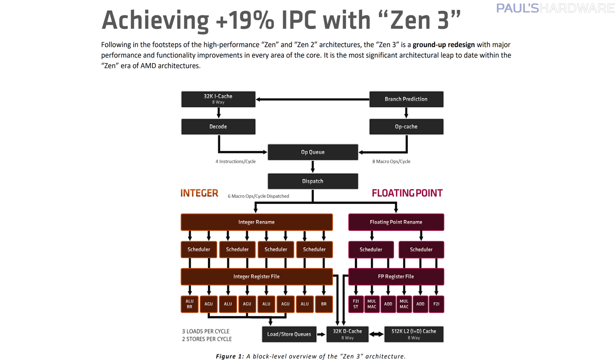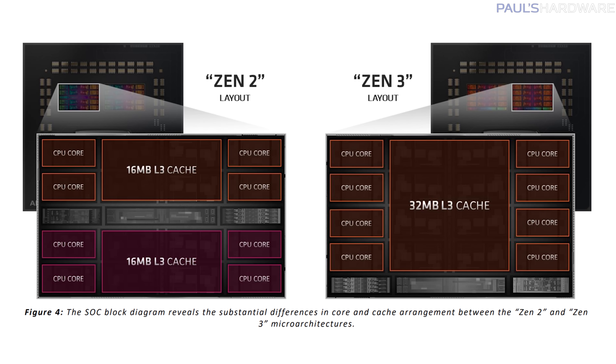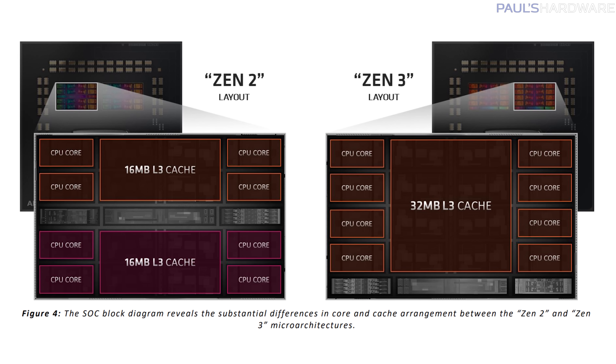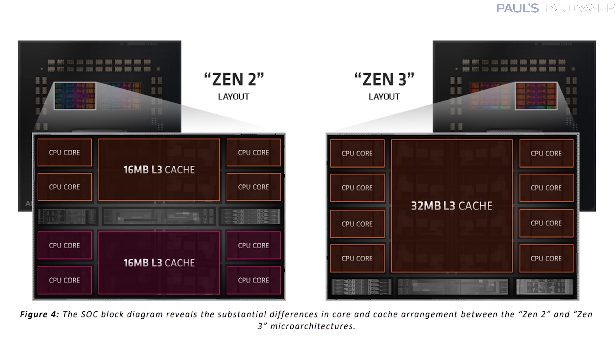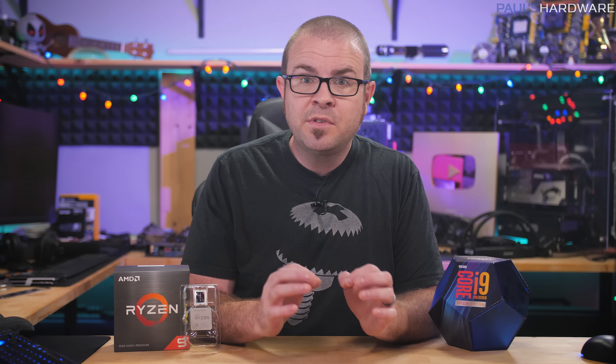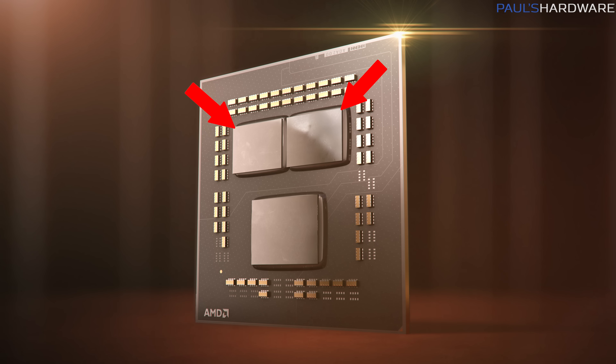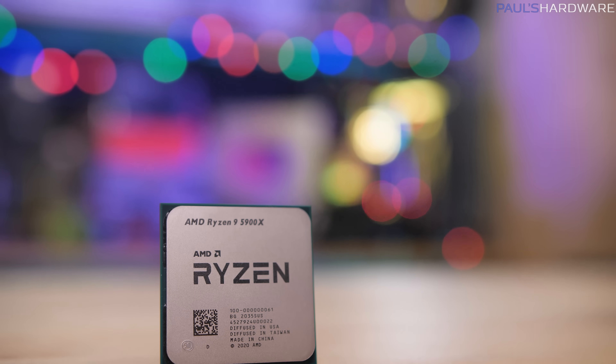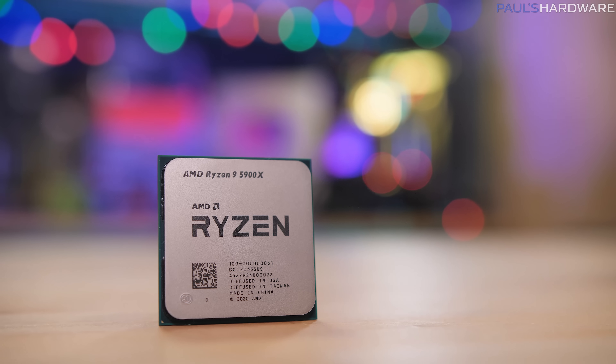AMD has made a lot of changes under the hood with Zen 3, most notably with the CCX design — the core complex that makes up each 8-core chiplet. There is now a unified design with a shared 32MB L3 cache accessible by all 8 cores in each CCX unit, rather than a 4-plus-4 design with dual 16MB caches. This reduces core-to-core latency, which is key for improved gaming performance. Two of these 8-core chiplets are used in the 5950X for 16 cores total, and chiplets with disabled cores are used for the other models, keeping core counts symmetrical between the two chiplets.